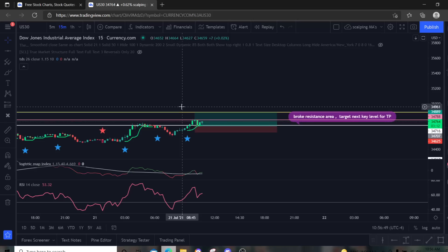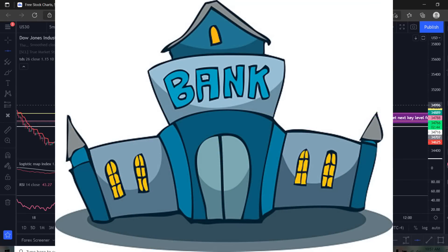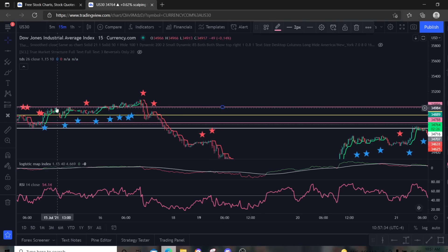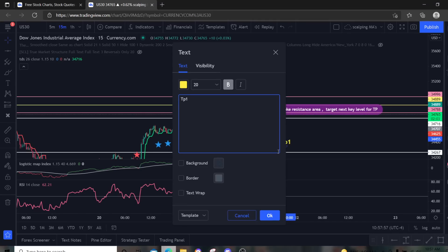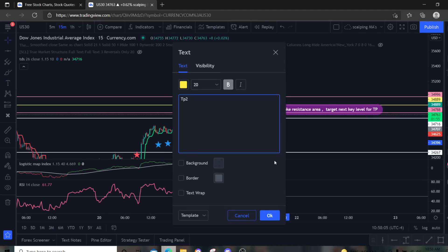I have four trades now running, aiming for the take profit area. My other two are targeting 35,000 — I picked that mostly because it's a nice round bank number, but it's also a pretty good area based on the chart: lots of touches up here for resistance, breaks through, forms a little support, then comes back down. So I'm targeting 35,000, though it may go even higher. TP1 has already been hit — that was the pink line. TP2 is the remaining two trades, and TP3 is the area above that.